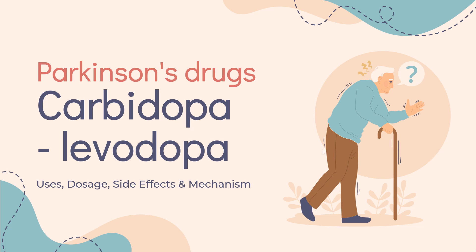Levodopa is a dopamine precursor used in the management of Parkinson's disease, often in combination with carbidopa, as well as other conditions associated with Parkinsonism.